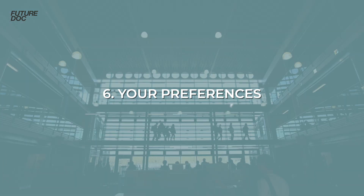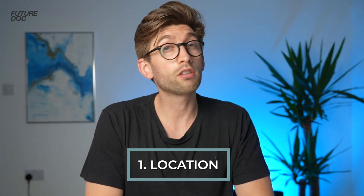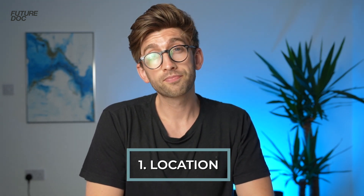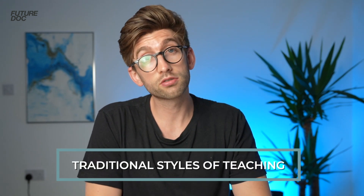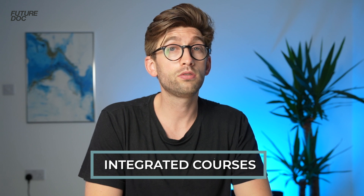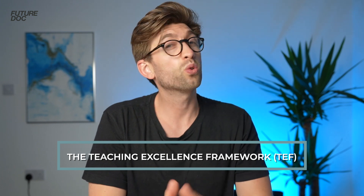After all of that, you finally get to decide which university you actually want to go to. I've just made a video about how to choose the right university, but basically there are three things to consider. Firstly, location — you're going to spend five or six years there, so make sure you'll enjoy it. Second, the course type — whether that's problem-based learning, more traditional teaching styles, or something integrated between the two. Finally, whether the university offers intercalation. I'd also recommend looking at a recent UCAS initiative called the Teaching Excellence and Student Outcomes Framework, or TEF, which gives universities a bronze, silver, or gold medal based on the quality of teaching as rated by students.